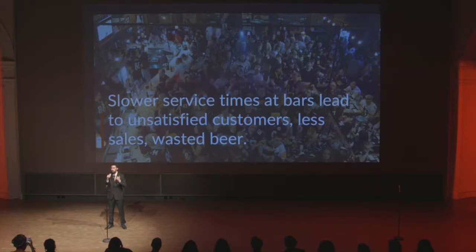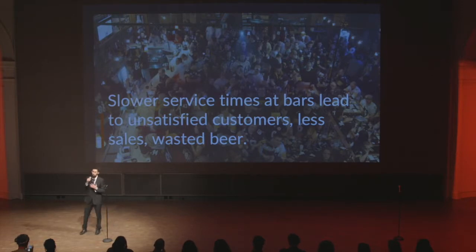Bars are always crowded and you have to wait like eternal times to get a beer. It's horrible. We did a little research and we found out that we are not the only ones caring about this. Bar owners are losing money, losing sales, and losing customers because of this.